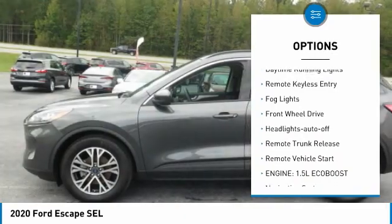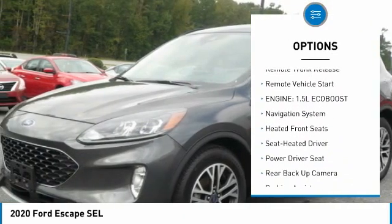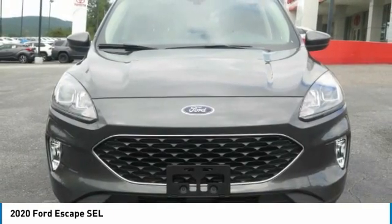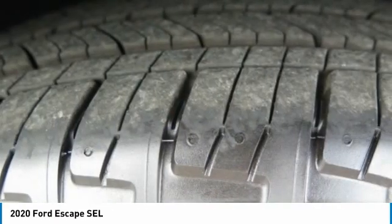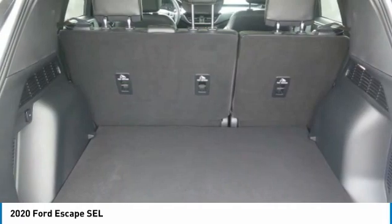Traction control, daytime running lights, remote keyless entry, all lights, FWD headlights auto off, remote trunk release, remote vehicle start. A vehicle like this doesn't come along every day — come in and get it before someone else does.